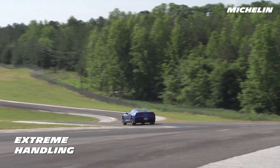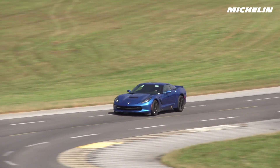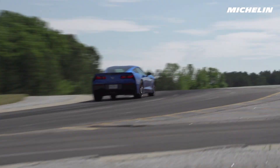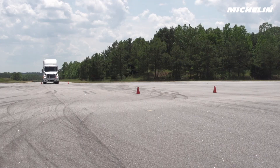For evaluating extreme handling performance, we put our tires to the test in ways unimaginable for most people. Our drivers literally push them to the limits to help develop tires our consumers can trust.